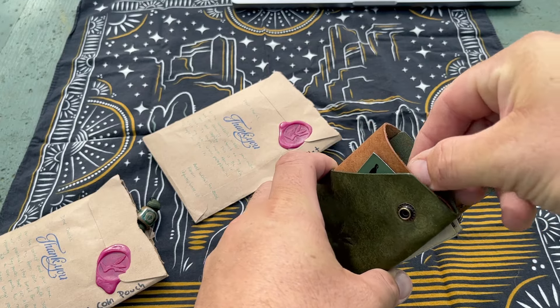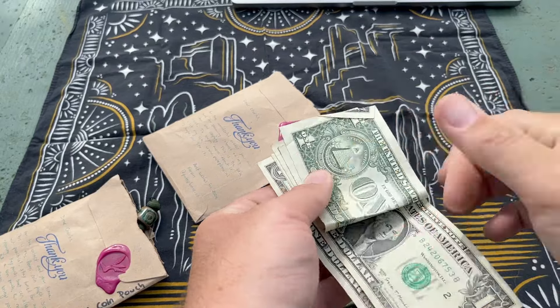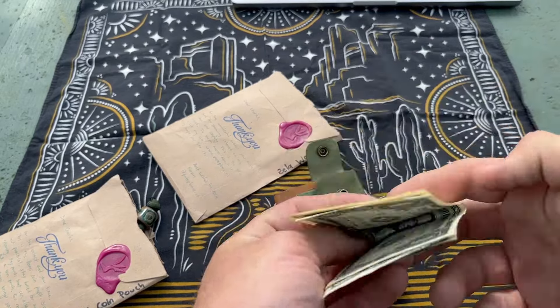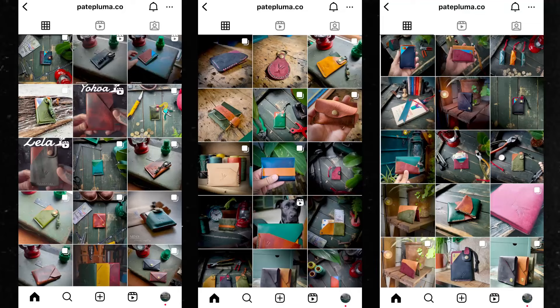Hey friends and welcome back to the channel. My name is Charles and this is the Gentleman's Journey. In this video we're taking a closer look at the Patapluma company — a wallet and a coin pouch that we're going to get into today.